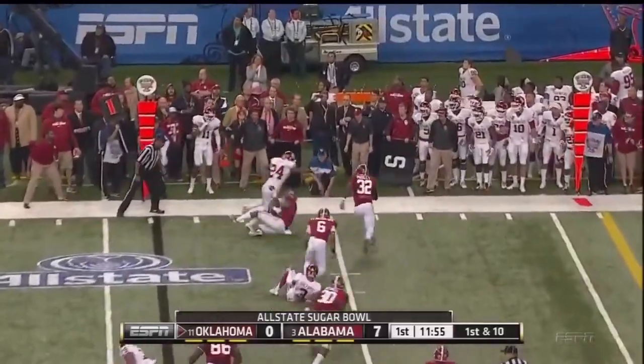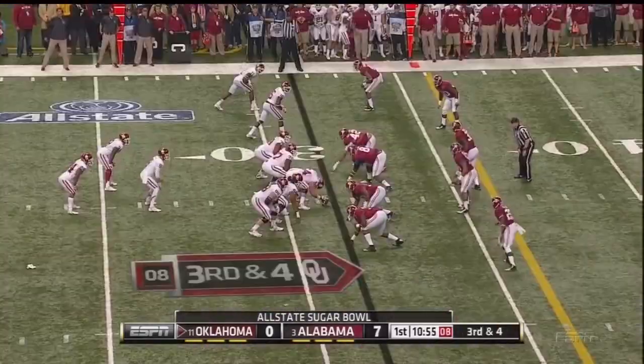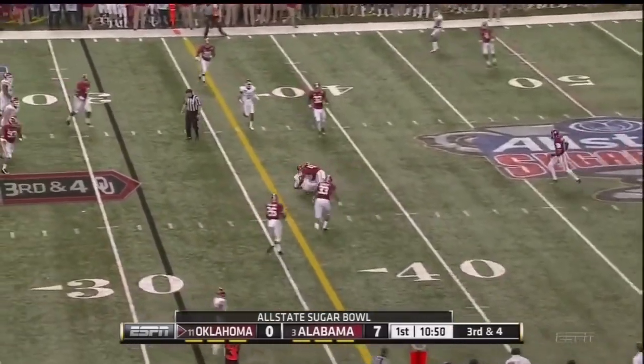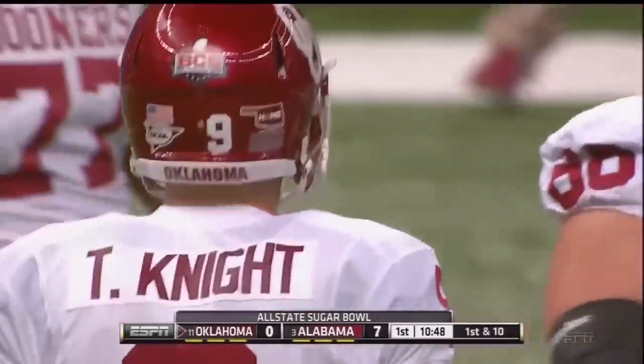Going to throw on first down again. Clay out in the flat and we got four. Knight with a quick slant — got it. Nice throw and catch to Jalen Saunders, and it's a first down, Sooners.